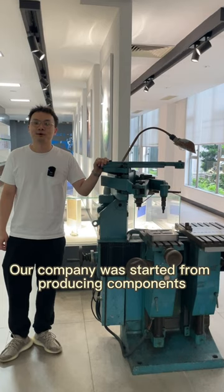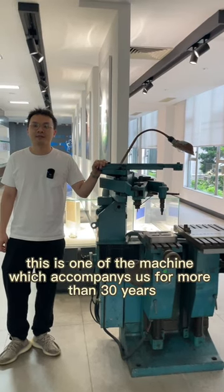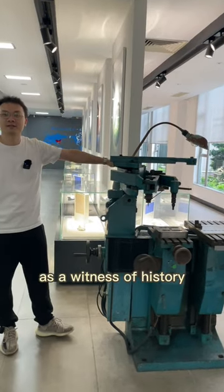Our company would start from producing components. This is one of the machines which accompanied us for more than 30 years. And now it's here, as a relic of history.